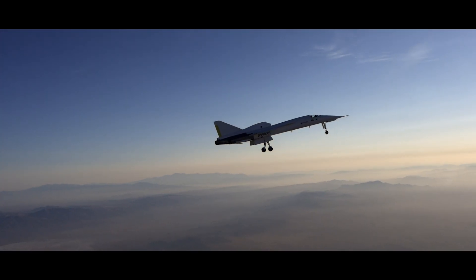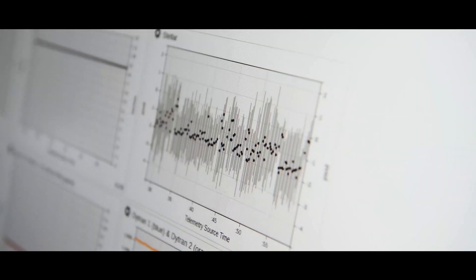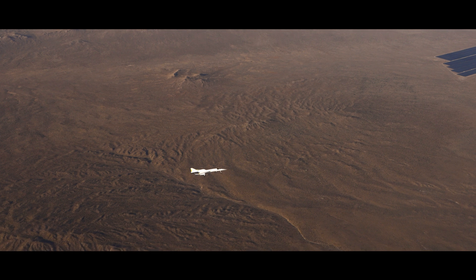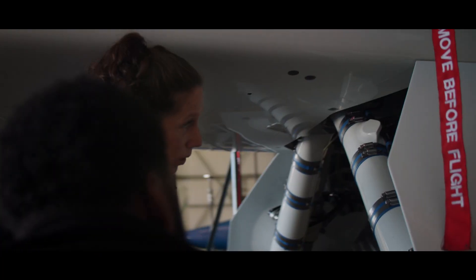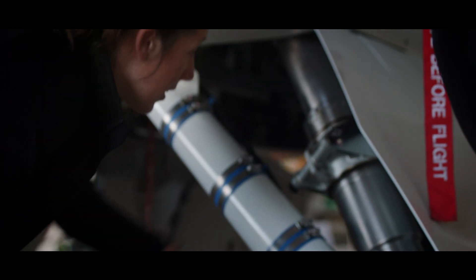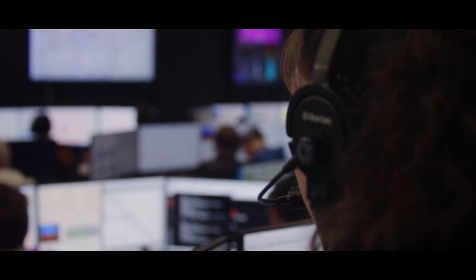Another example is the first time we extended and retracted the XB1 landing gear during flight. We did a ton of hangar testing ahead of time, but on an experimental program like this, it's typically not feasible to actually simulate the aerodynamic forces the gear will see in flight. We mitigate this by putting a ton of margin into our design. It's still a huge relief and a big success when the gear works successfully for the first time in flight — and then we get to do a data review and compare our predictions to the actual data from the flight.